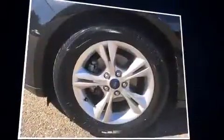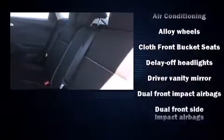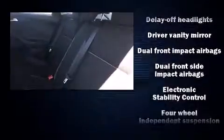Ford prioritized comfort and style by including delay-off headlights, rear wipers, and one-touch window functionality. Storage solutions are integrated throughout the interior, demonstrating thoughtful attention to detail.